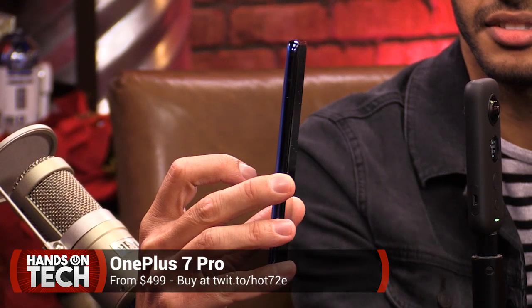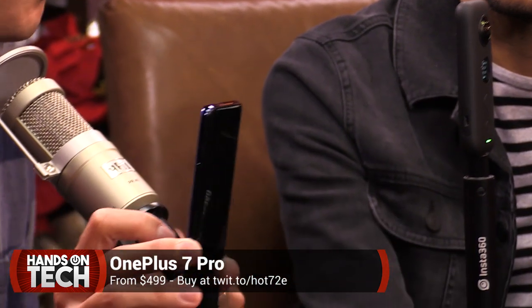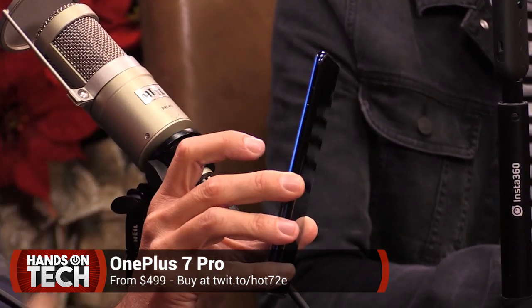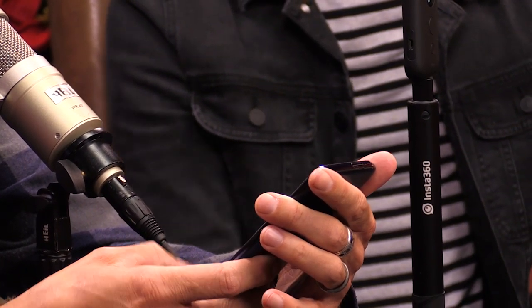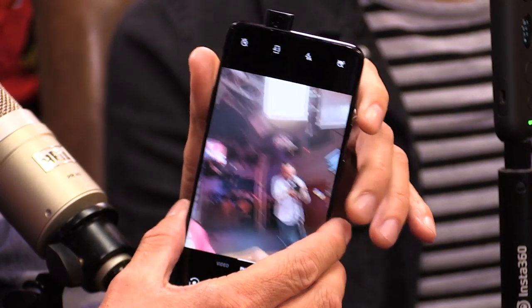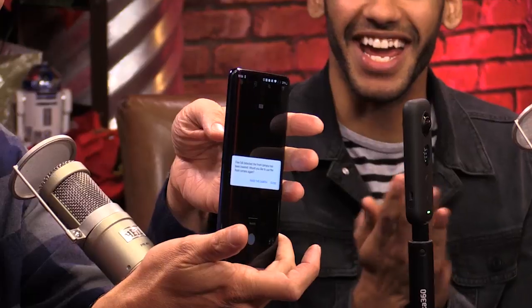The OnePlus 7 Pro gets you most of the premium features: a 90Hz display and the neat little pop-out selfie camera — it's like a little periscope. They say it's rated for thousands of cycles. The optical in-display fingerprint sensor actually works — screaming fast. It's just a really great phone for the price. OnePlus has come a long way, celebrating their sixth year, now producing phones that go toe-to-toe with premium smartphones for a lot less money.